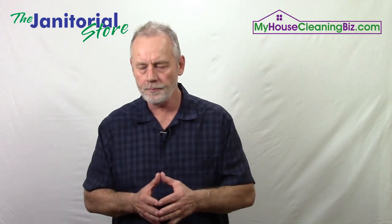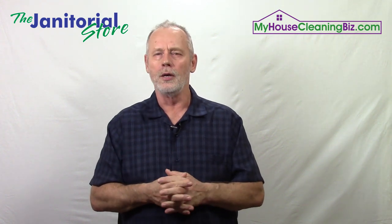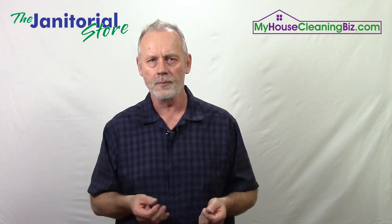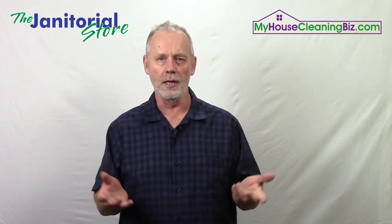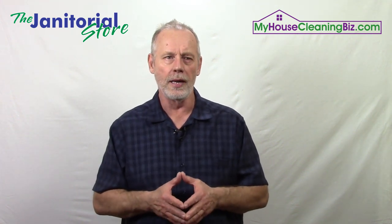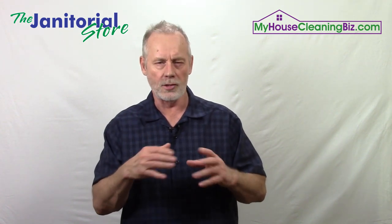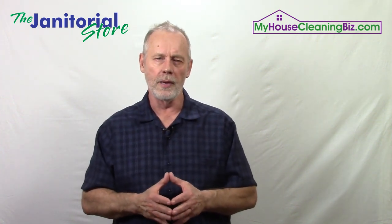When I say system, I'm talking about cleaning systems. There are a few different ones: zone cleaning, team cleaning, skip cleaning, and collaborative cleaning. Zone cleaning is where you assign a cleaner a certain area of the home or facility — that's their responsibility and they take care of everything in it.